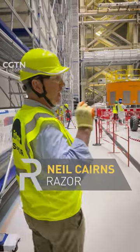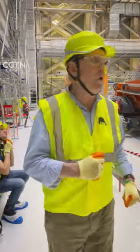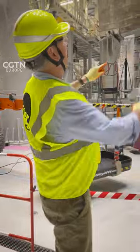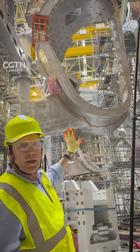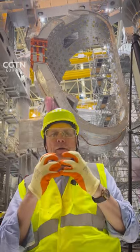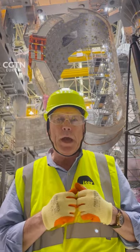I'm inside ITER, which today was explained to me as the largest fusion laboratory in the world. And what we can see up there — that D-shaped ring — is the inside of the containment vessel, which will contain the plasma that will create the fusion that one day we hope will power the world.